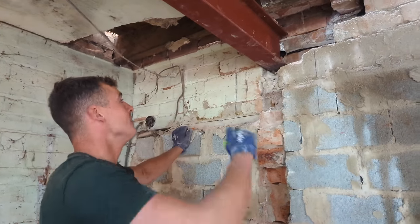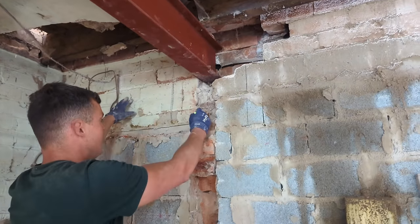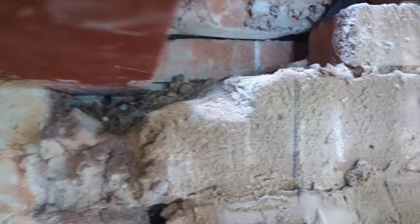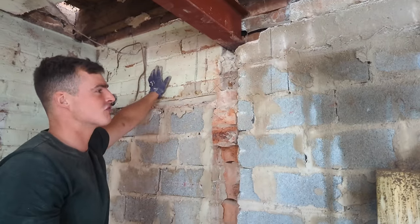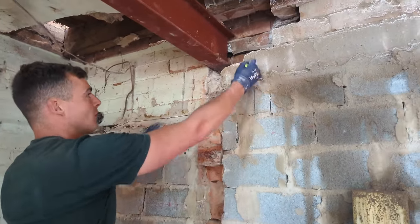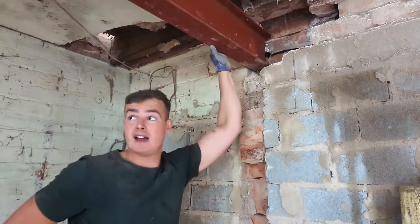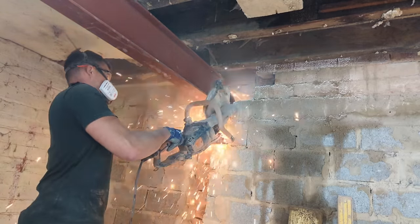I need to somehow get a padstone under this steel here. What we've got is a timber lintel, a 160mm wide concrete lintel with rebar going through, some brickwork here and 140mm blocks. It's a right mess to try and sort out, but ideally we're after a three-course padstone. I'll probably saw cut down here and see how we can get this looking somewhat right and proper again. The building inspector is properly on at us to get this supported, because as you can see, it's a right mess.